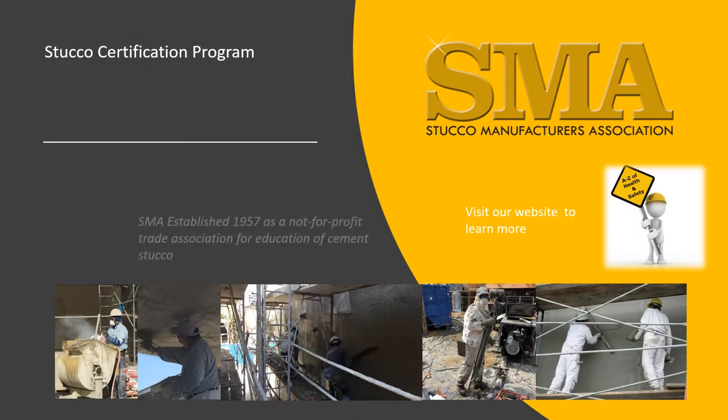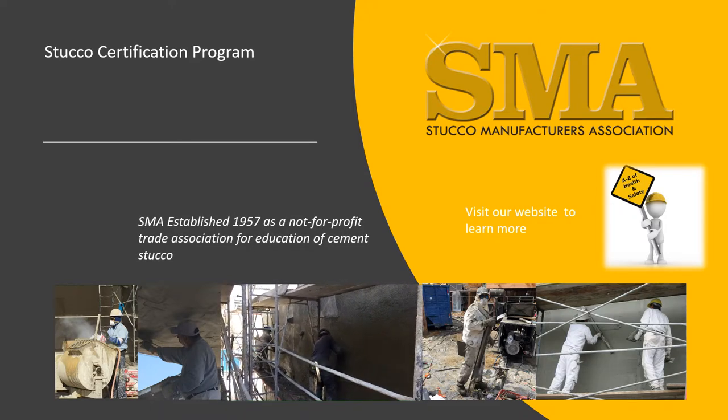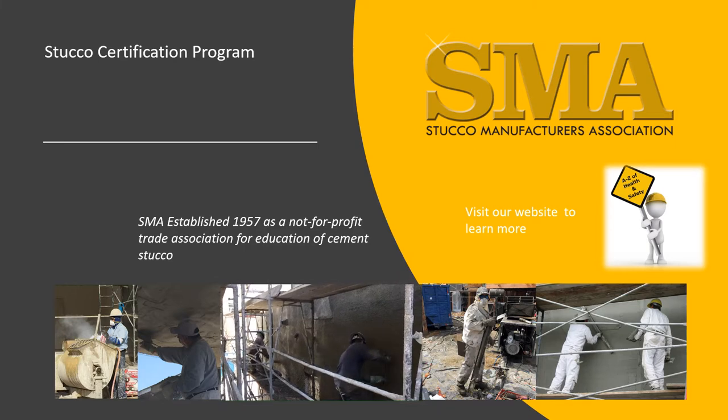The Stucco Manufacturers Association was formed in 1957 to educate the industry. Training and videos will be available soon on lathing and plastering for stucco.